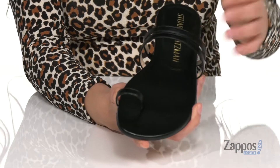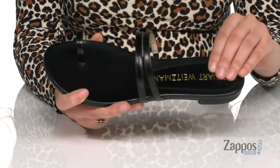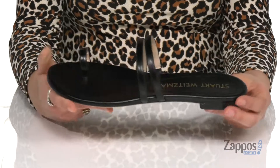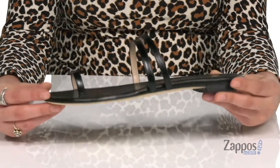They have this cute toe loop for a little extra style. Inside is smooth leather lining with a padded footbed for plenty of comfort. The back strap features some stretch so you can easily slide your feet in and out. And there's a little bit of a heel at the back so you're not too flat on the ground. It's all on top of a lightly textured leather outsole.